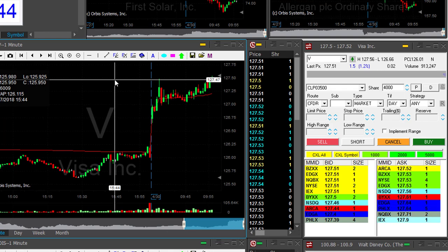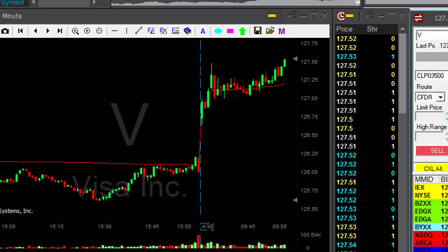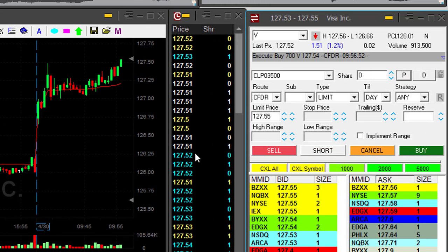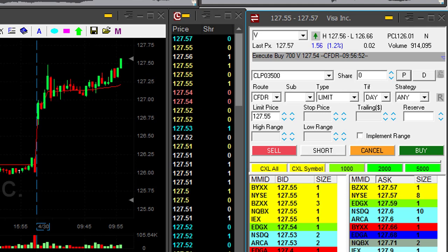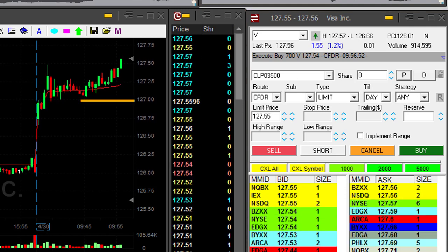Visa is up 1.2% — that's a nice breakout formation here, just moved over the highs. I'm going to go long, small size. I don't trust it that much — 700 shares in Visa. Stop is going to be approximately 50 cents, just under 127.